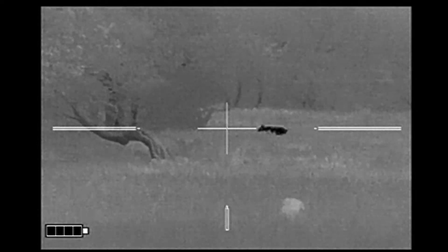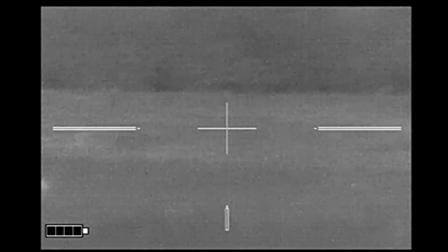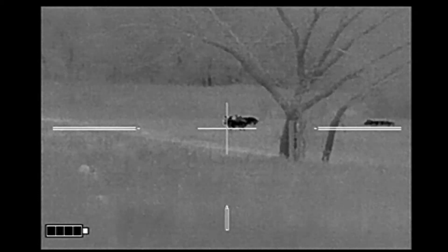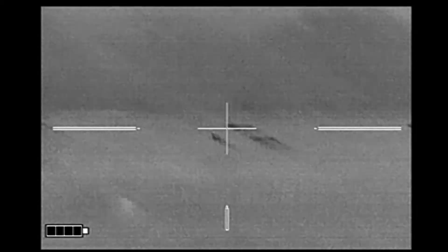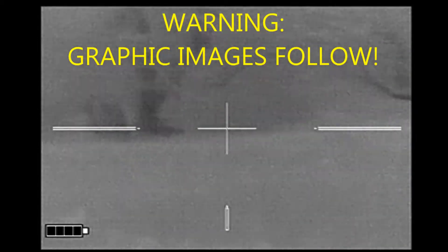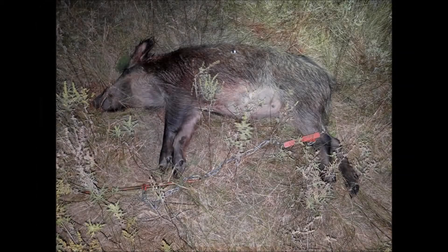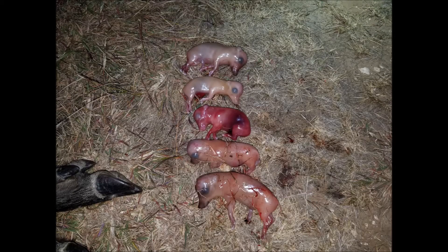But they came around the other side. The last hog I dropped I thought was down, but when I went to recover him he was no longer there. The sow was still moving around quite a bit and I put a finishing shot into her. She turned out to be a 130-pound pregnant sow with five on board.